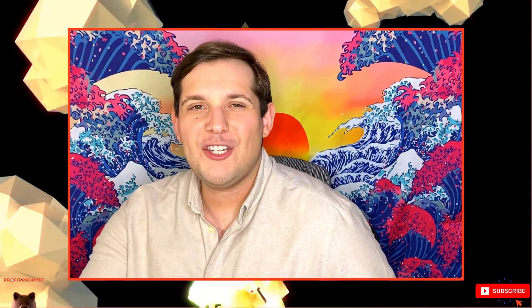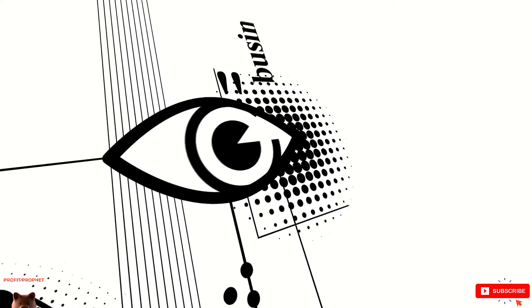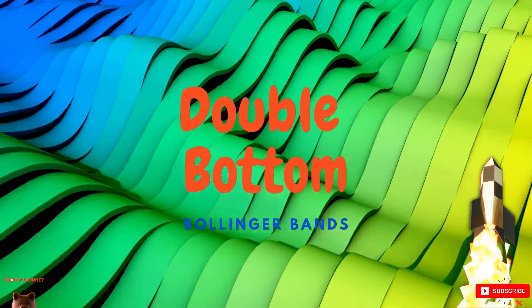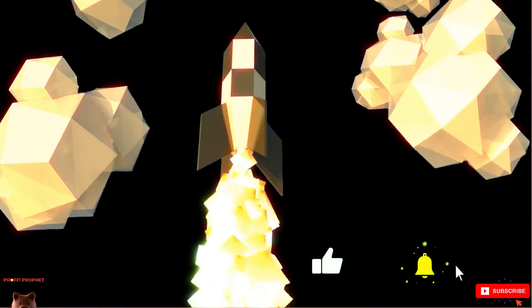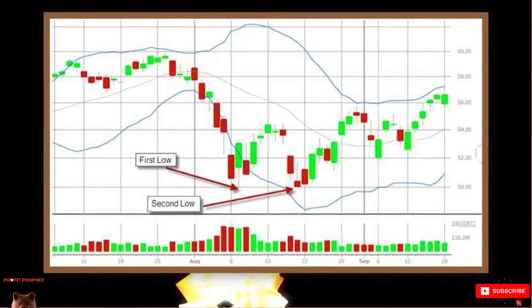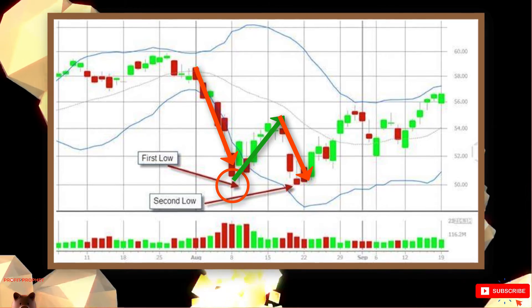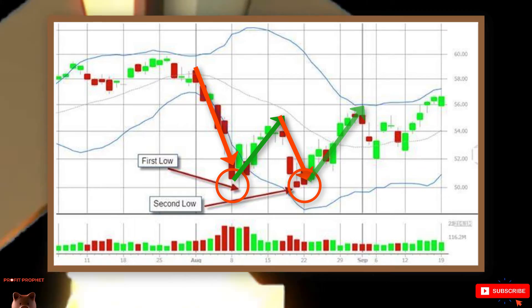A bullish pennant is a positive sign, but we can't just pull the trigger on that alone — most traders use pennants in conjunction with other patterns or technical indicators for confirmation. Among its many applications, Bollinger Bands may be used to identify chart patterns. A double bottom pattern within the Bollinger Band suggests that share price is positioned for an upward move, making it a popular buy signal. A Bollinger Bands double bottom occurs when there is a decline in price (low #1), followed by a rise, then another fall near the previous low (low #2), and finally another rise in share price.